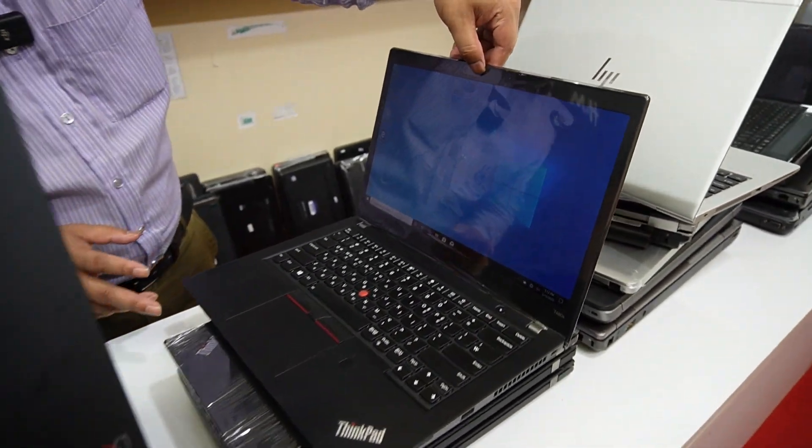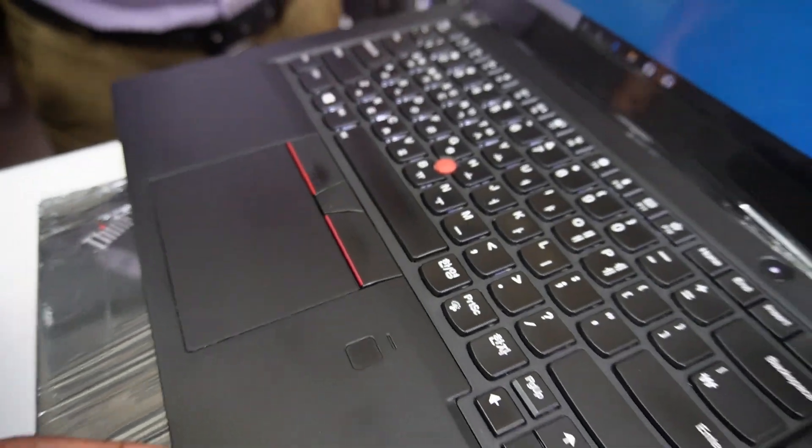The 5th generation laptop — you can see the face lock option in the camera, fingerprint sensor, digital backlit keyboard, everything is available.